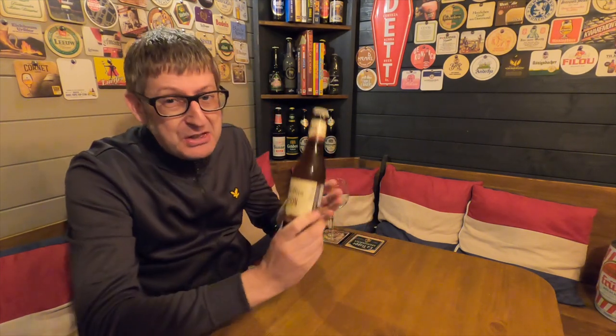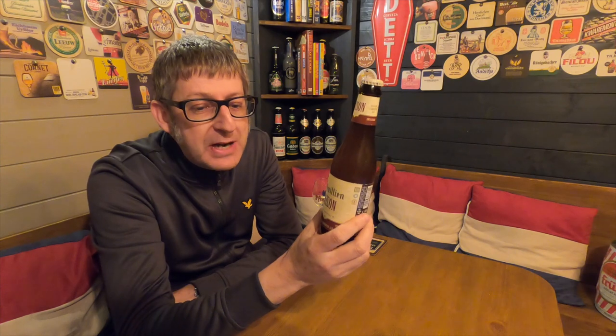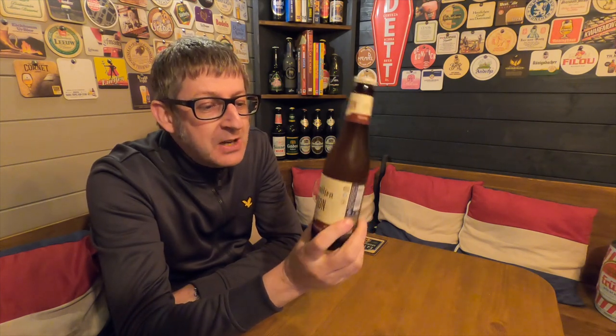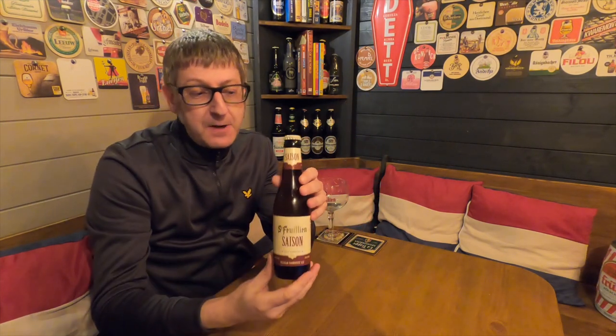And believe it or not, this has just sprung up in Tesco's. This is obviously part of their new range of beers, and at the moment they're knocking this out at four bottles for six quid — £1.50 a bottle. I can't even buy that from Belgium in a box.